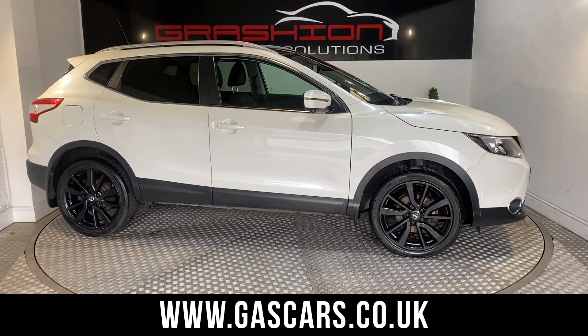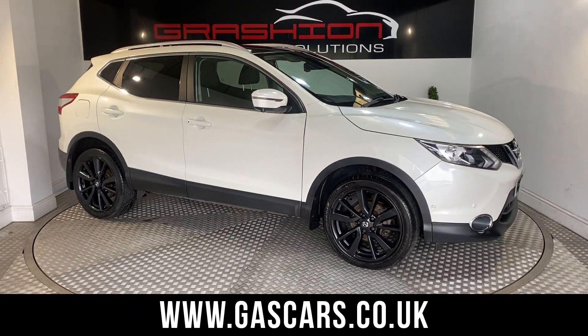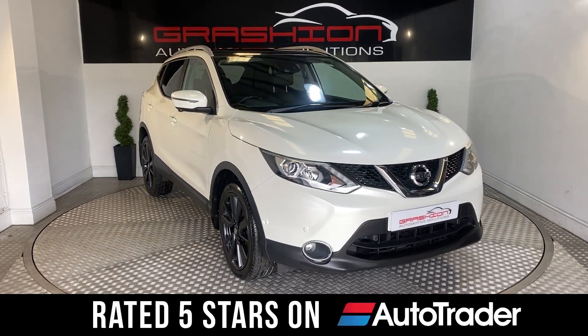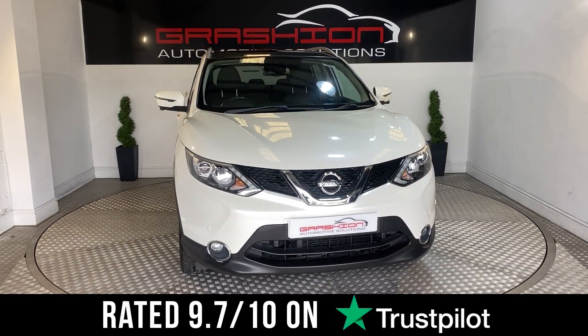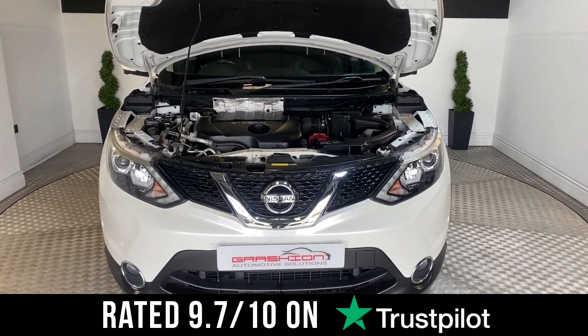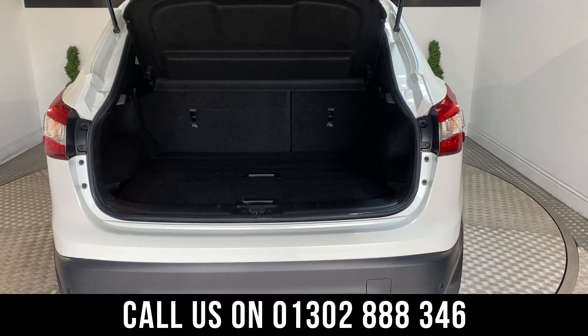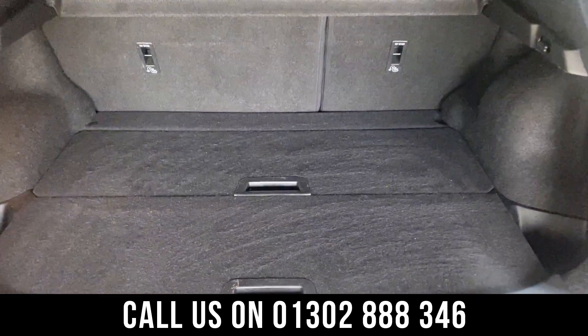Please visit our website at gascars.co.uk to see our fantastic customer reviews. Rated 5 stars by AutoTrader and 9.7 out of 10 on independent review website Trustpilot. So call us today on 01302 888 346 and talk to one of our friendly staff.